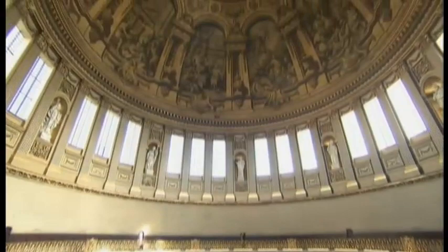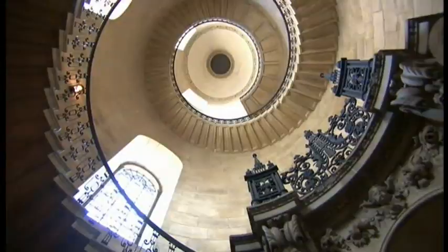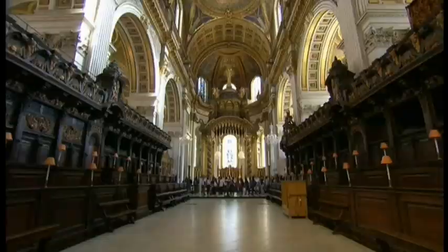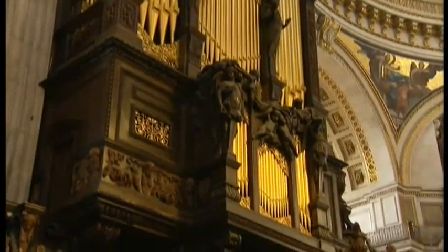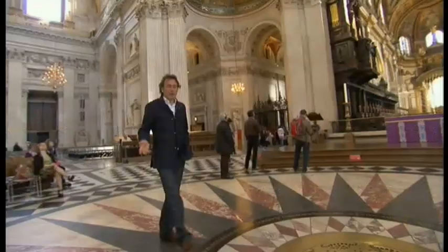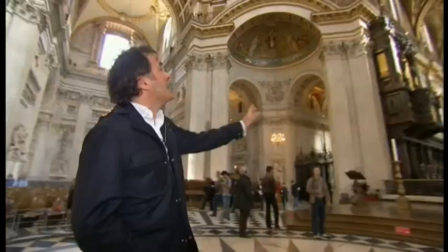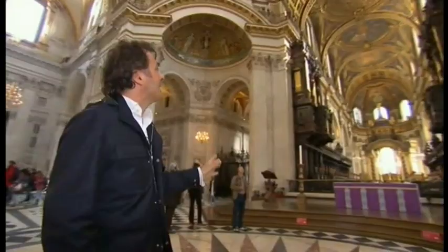Once the fabric of the building had been agreed, the pressure was on to make the interior as impressive. Hidden from public view is a mind-boggling geometric staircase used by the dean of the cathedral. In the heart of the building is the choir, which features an impressive organ with over 7,000 pipes as well as exquisite decorations by respected wood carver to the royals, Grinling Gibbons. There have been many modifications to the cathedral over the last 300 years, mainly due to national events like the funeral of Lord Nelson and the marriage of Prince Charles to Lady Diana, so what we see today in the nave isn't exactly how Wren's work would have been when he finished it.